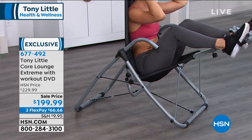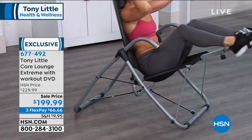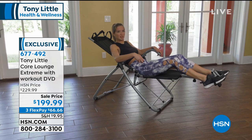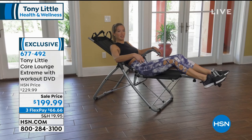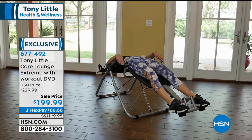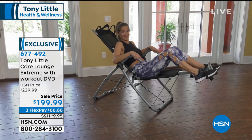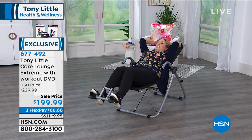We're going to take a listen to another testimonial. Hannah uses this item and loves it. I'm a personal trainer, always trying to teach people ways to feel better and really enjoy what they're doing in life. A lot of people doing core workouts need a way to support their neck better. I really loved in the Core Lounge Extreme how this mesh supports your neck and you can do a variety of exercises. Not to mention it's very comfortable. I love the Core Lounge Extreme.